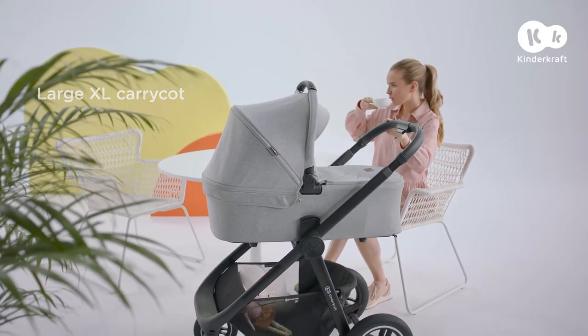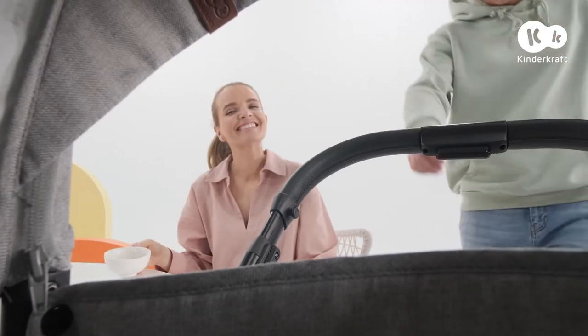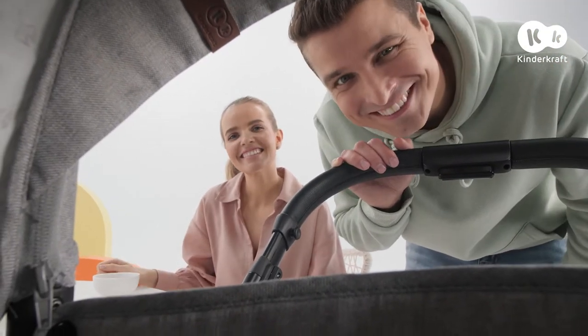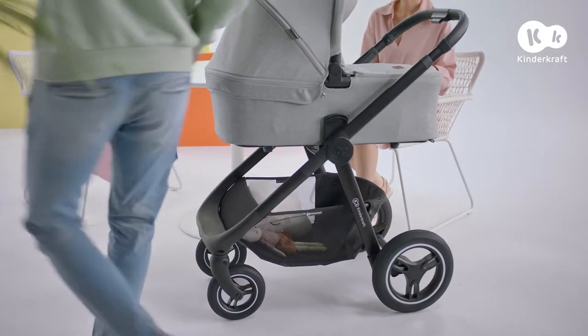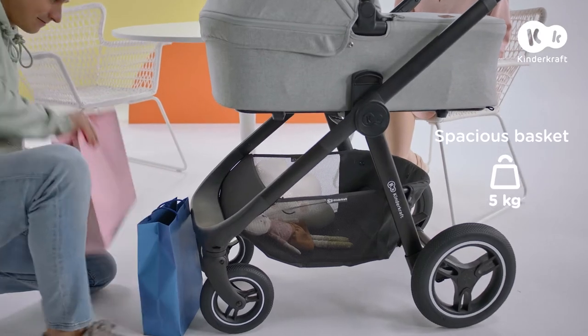Nothing makes you happier than sharing adventures together. With the Everyday, each day brings something new and exciting. No matter how active we are, with this push chair we can do everything together.